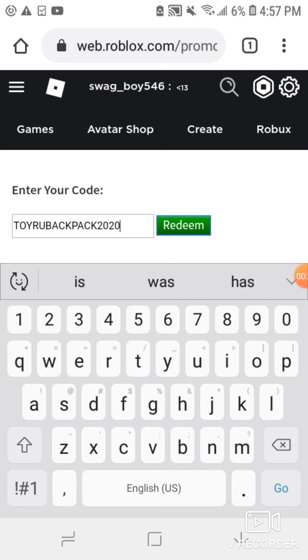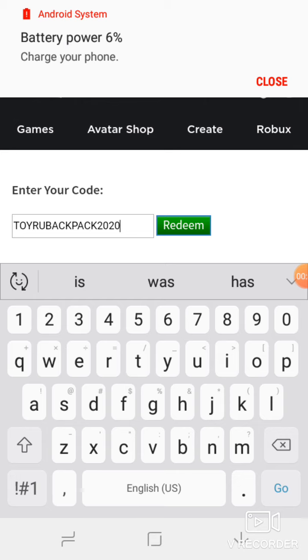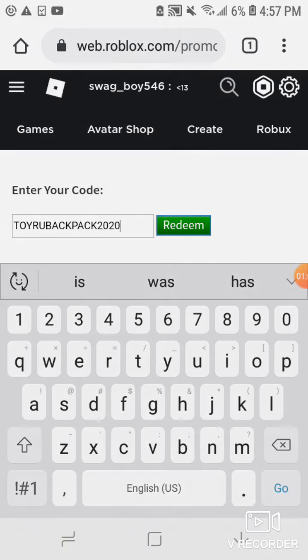The full code is 'toyrobotpack2020'. I'm gonna give you one minute to redeem this code guys — write this down on a piece of paper. Get ready to redeem this thing and I'll show you what prize you get.